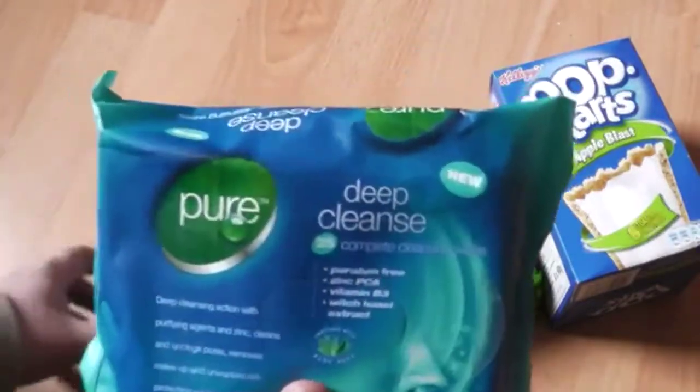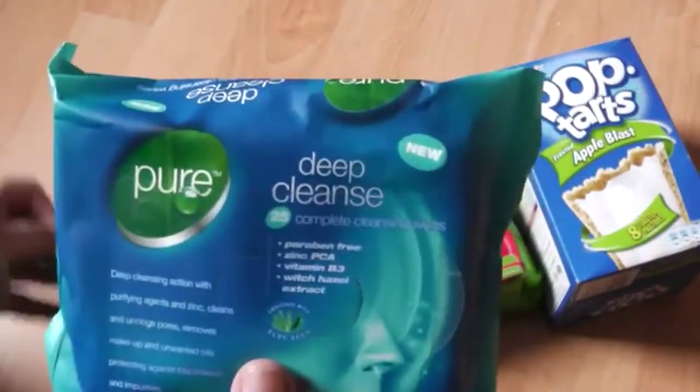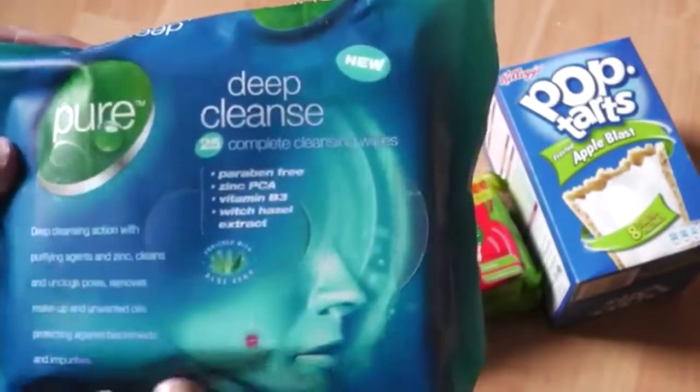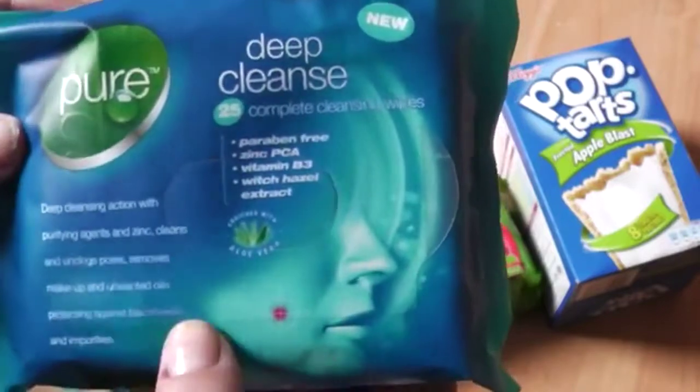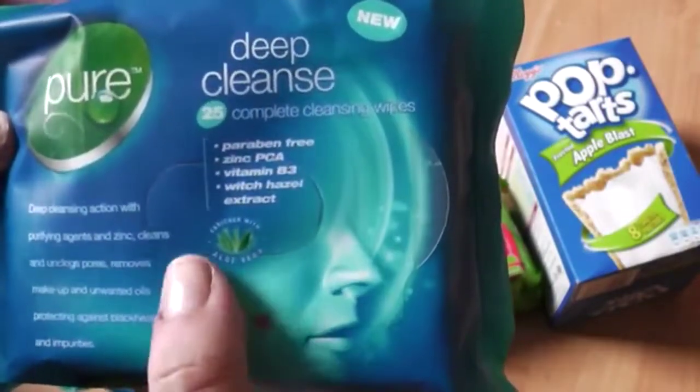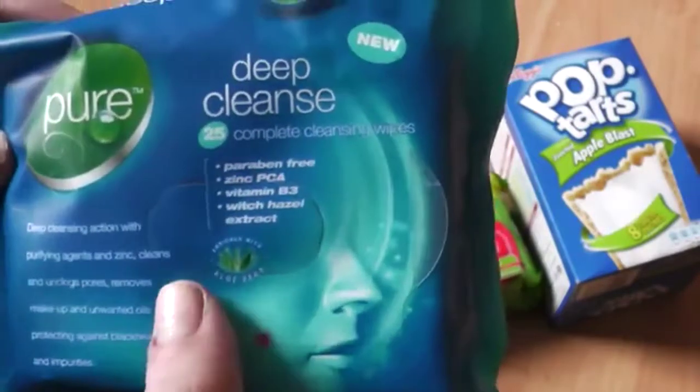These were three for a pound, so I thought that was pretty good. They're not only deep cleanse but they also take makeup off, and they're enriched with witch hazel and aloe vera.